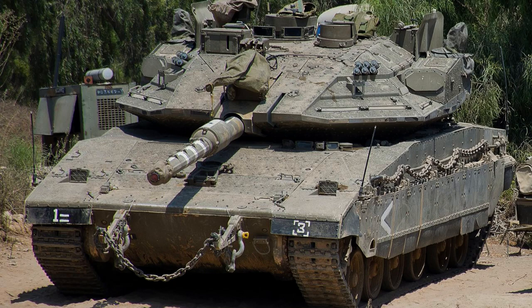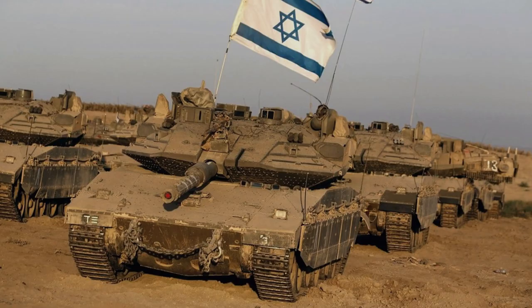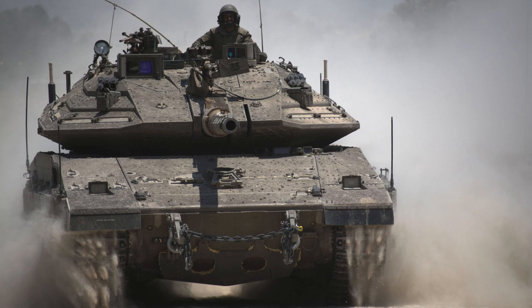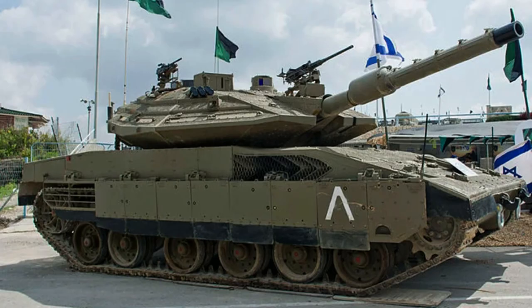The Merkava Mark IV main battle tank was introduced into service with the Israel Defense Forces in 2004 as an advanced iteration of the Merkava Mark III. Israel has already built 360 of these tanks, with an additional 300 units ordered for the Israeli Defense Forces. Initially, the Merkava Mark IV was not available for export, although certain systems and components were offered to potential international customers.